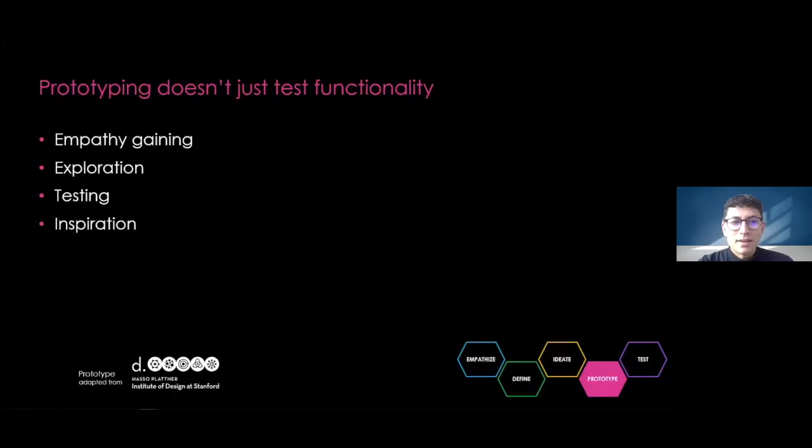Prototyping is often thought of as a way to test functionality, but it serves many other purposes. These include empathy gaining — prototyping deepens your understanding of users and the design space. Exploration — prototyping allows you to develop multiple concepts to test in parallel. Testing — you can create prototypes to test and refine solutions. And inspiration — showcasing your vision to inspire others. We have a couple of different techniques that will help you prototype all of your ideas.